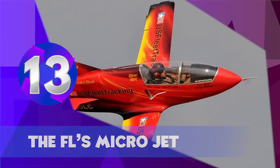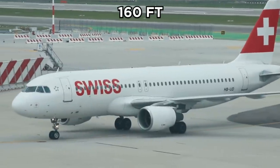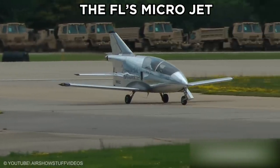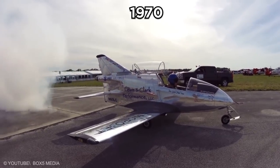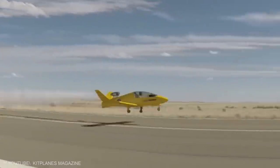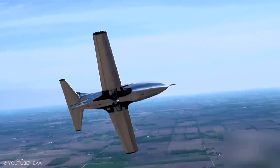The FL's Microjet. Compared to ordinary commercial planes that are 160 feet long or private jets that are 32 feet long, the FL's Microjet is only 16 feet long. Despite its small size, this plane can fly at 320 miles per hour. It was first designed in the 1970s but has since received numerous safety and design improvements. It is powered by a quantum turbine engine system. The FL's Microjet is a regular participant in air shows, and the crowd always gets impressed by its tiny size and immense power.